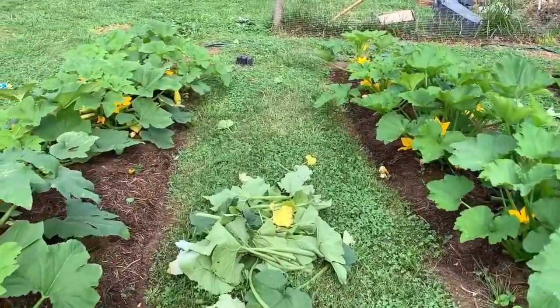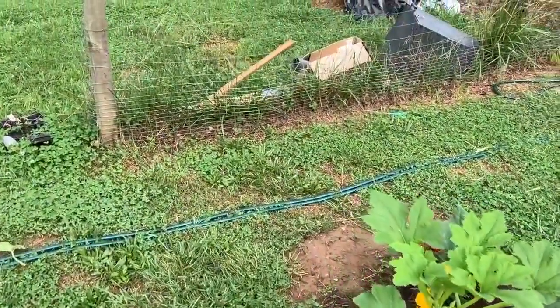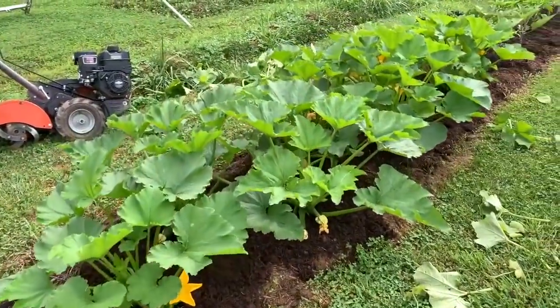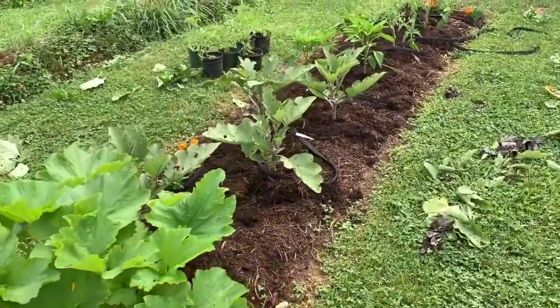I started cleaning up all the leaves on the bottom of the squash plants. I don't know how many bugs on them yet that I found, so they're doing pretty good. I cleaned out the bottoms and I top dressed all the plants.